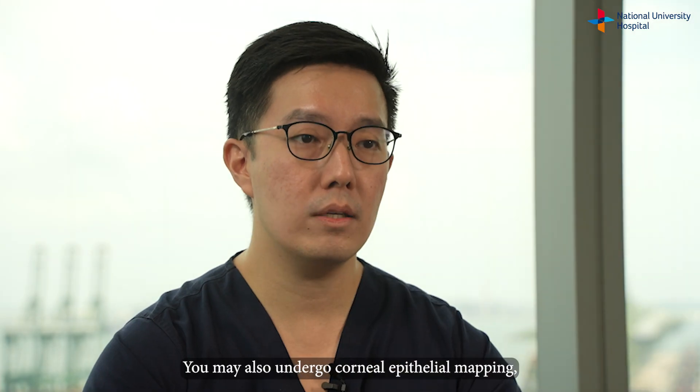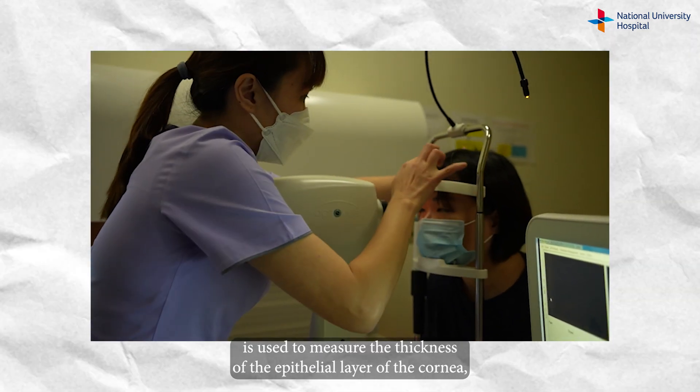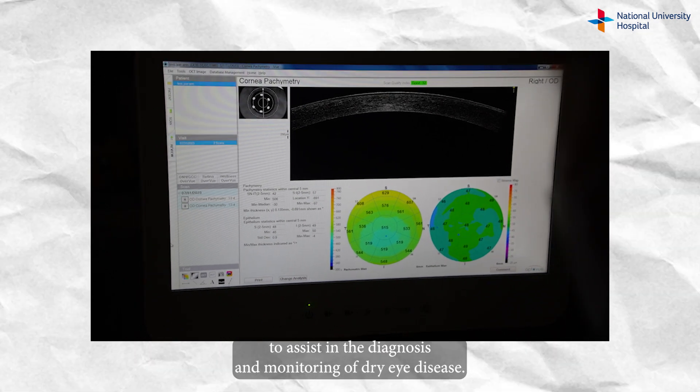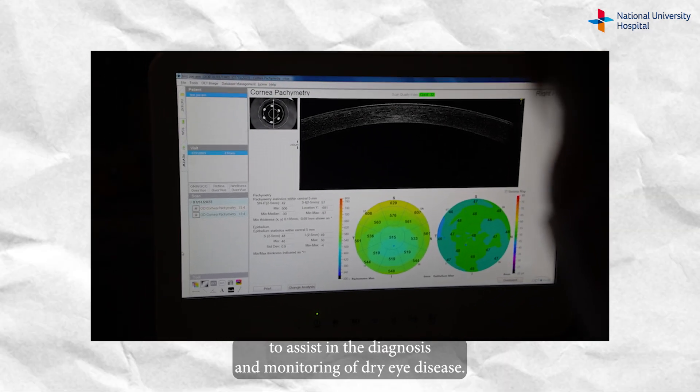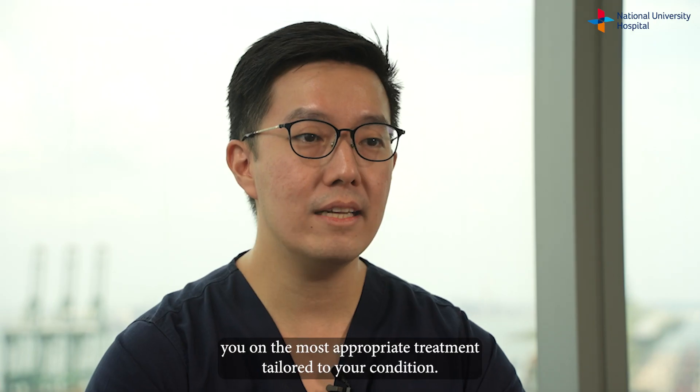You may also undergo corneal epithelial mapping, where a specialized machine is used to measure the thickness of the epithelial layer of the cornea to assist in the diagnosis and monitoring of dry eye disease. Your doctor will evaluate the outcomes of these tests and advise you on the most appropriate treatment tailored to your condition.